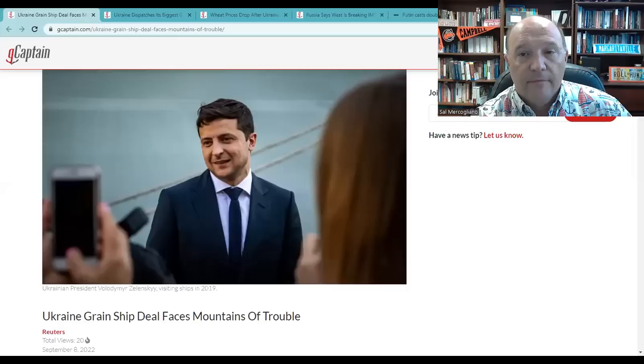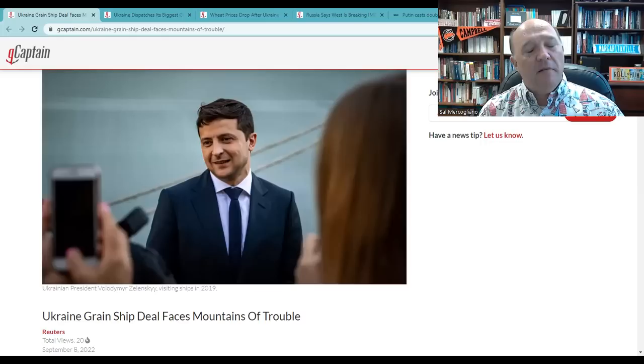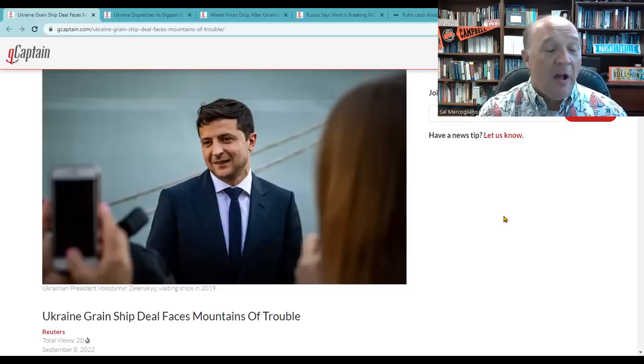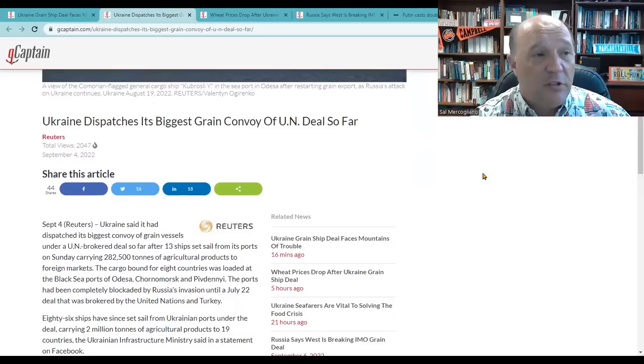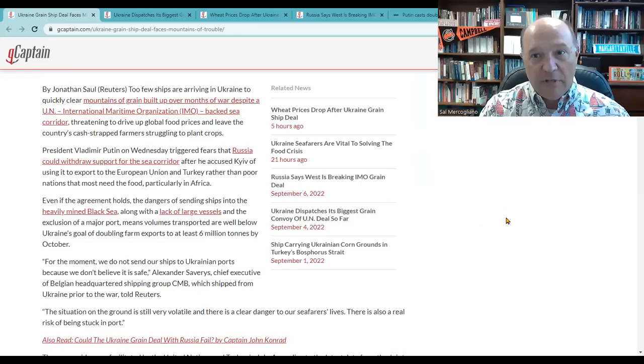Story number two takes us over to Ukraine. The Ukraine-Russia-Turkey-UN grain deal has been very interesting to watch unfold. This story from Reuters — 'The Ukraine grain deal faces mountains of trouble.' The Ukraine grain deal is seeing grain come out of the region. We see wheat prices drop after the Ukraine grain ship deal. We see the largest convoy coming out of the region — 13 vessels, a total of 282,500 tons. But right now, Russia is threatening to pull the plug on this deal because they feel the reciprocity of the deal is not pulling forward.